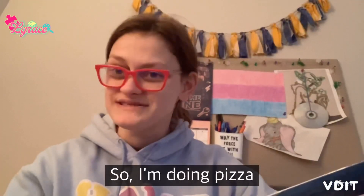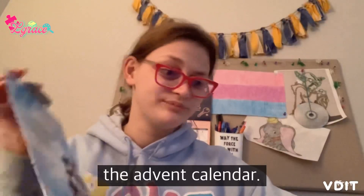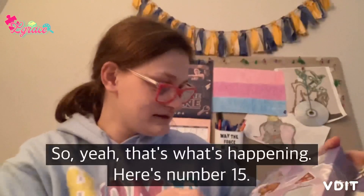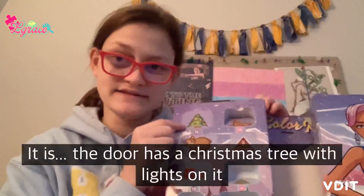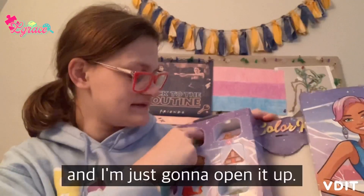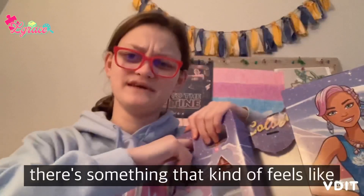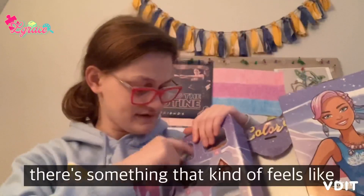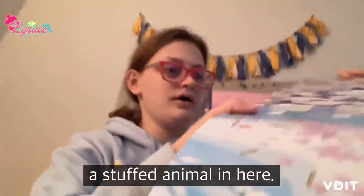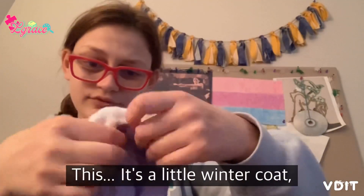So I'm doing pizza, and while that preheats I'm gonna open the advent calendar. Here's number 15 — the door has a Christmas tree with lights on it. I'm just gonna open it up and see... there's something that kind of feels like a stuffed animal in here.